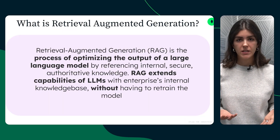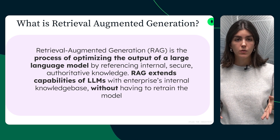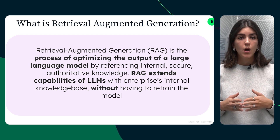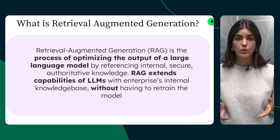So what is retrieval augmented generation? RAG is the process of optimizing the output of a large language model by referencing internal, secure, authoritative knowledge. RAG extends the capabilities of LLMs with an enterprise's internal knowledge base without having to retrain the model.